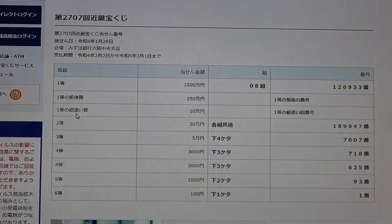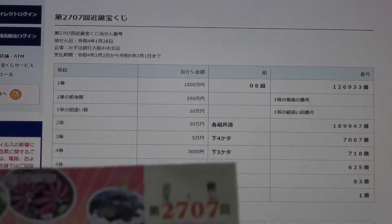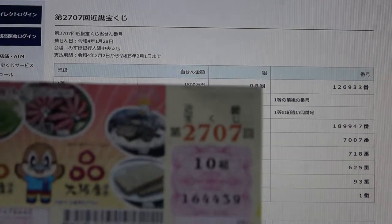To win the third first prize — Juman En — you can have any grouping number, but your main numbers must be in the same order as the first prize or the second prize numbers. No match for me.